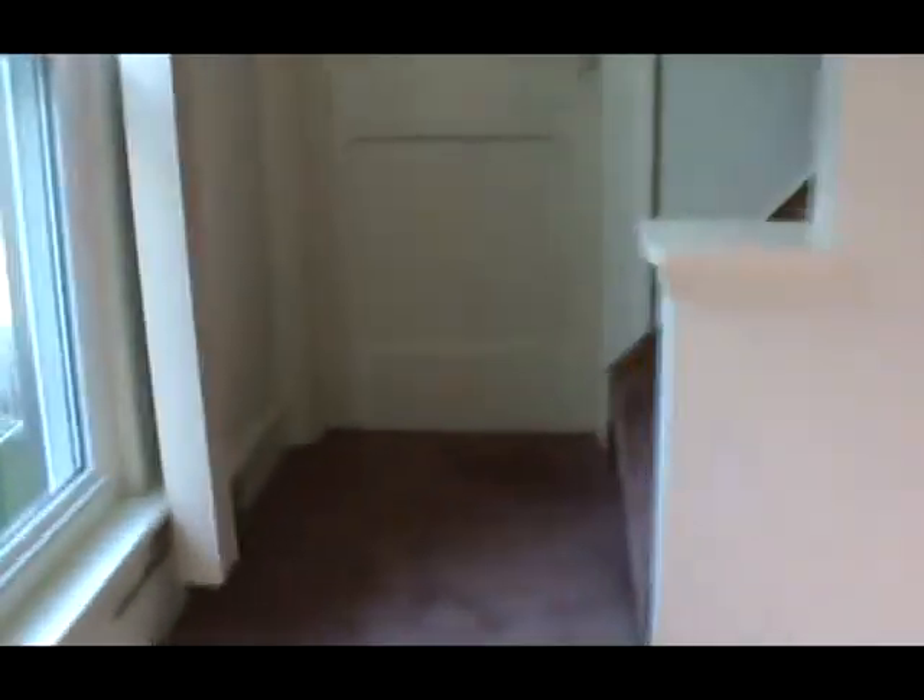And now we head up to the bedrooms. This is one of the bedrooms. This is the second bedroom.